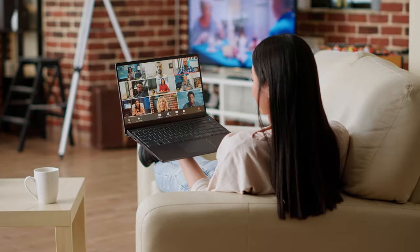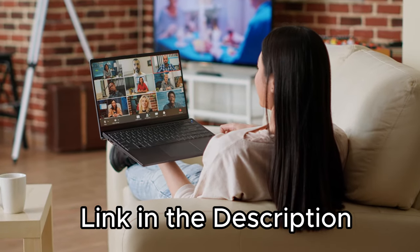Here I have listed the 5 best 13-inch laptops that will fit your requirement. You can find the best prices for all the products mentioned in this video by checking the links provided in the description below. Let's begin!